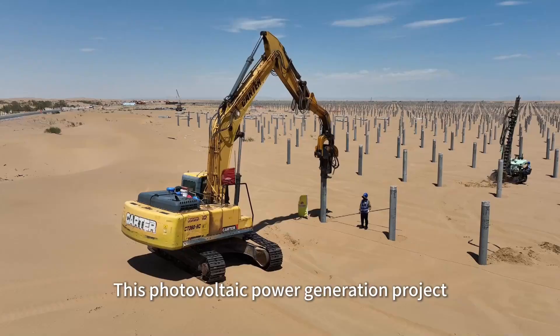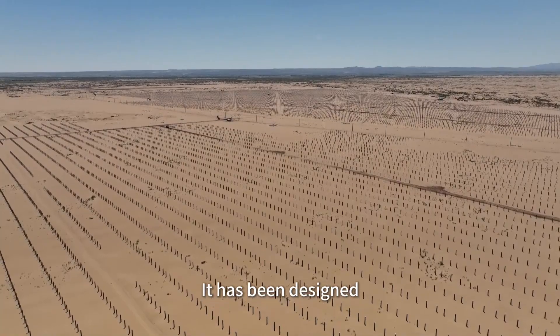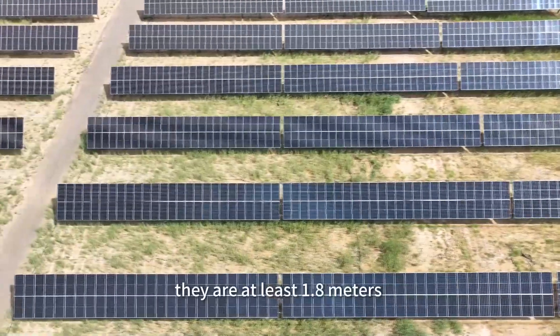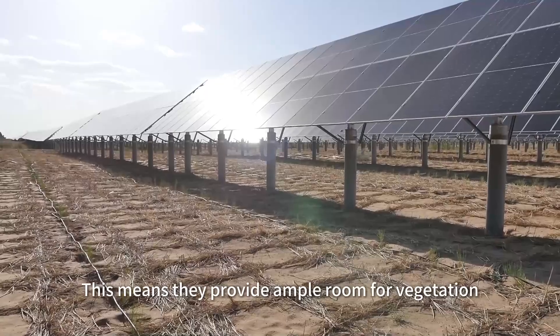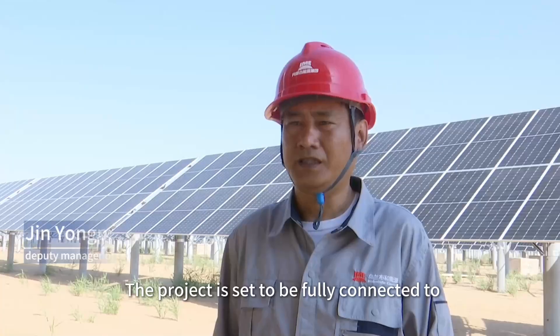This photovoltaic power generation project is currently under construction. It has been designed and engineered with ecological restoration in mind. The PV panels are arranged at least 1.8 meters above the ground and no less than 12 meters apart, providing ample room for vegetation such as hyaloxaline to flourish in the shade they cast.